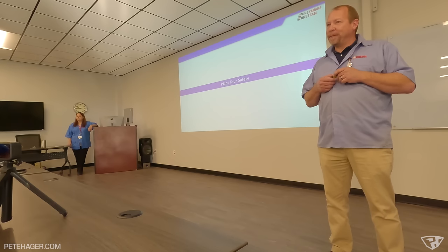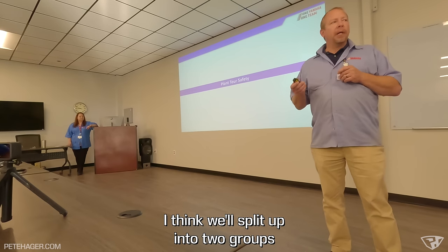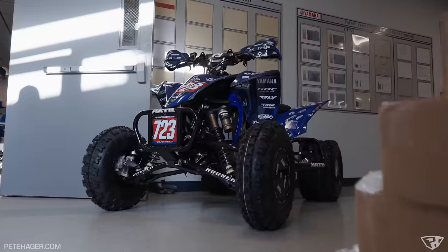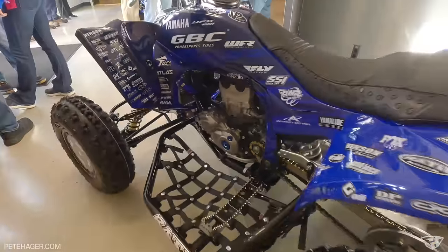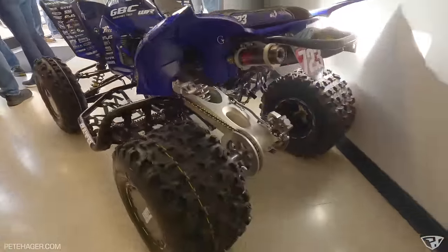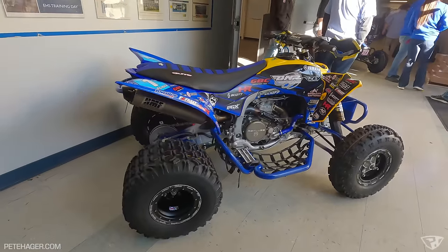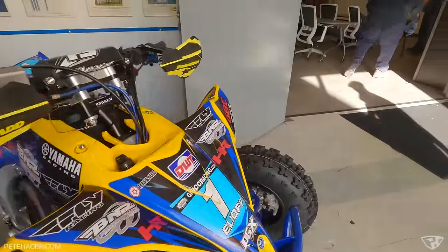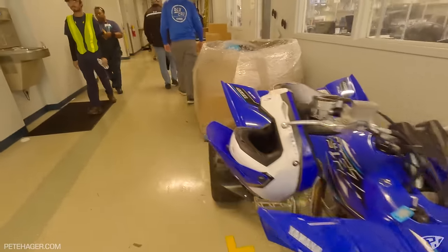With safety glasses in hand, we split up into two groups and headed out. As we made our way out of the conference room, they had seven-time GNCC champion Walker Fowler's 2024 race machine on display, along with 2023's WXC champion Jessica Elioff's YSCR. The yellow and blue theme on her machine is super sharp, and both quads were just awesome to see in person before making our way out onto the factory floor.